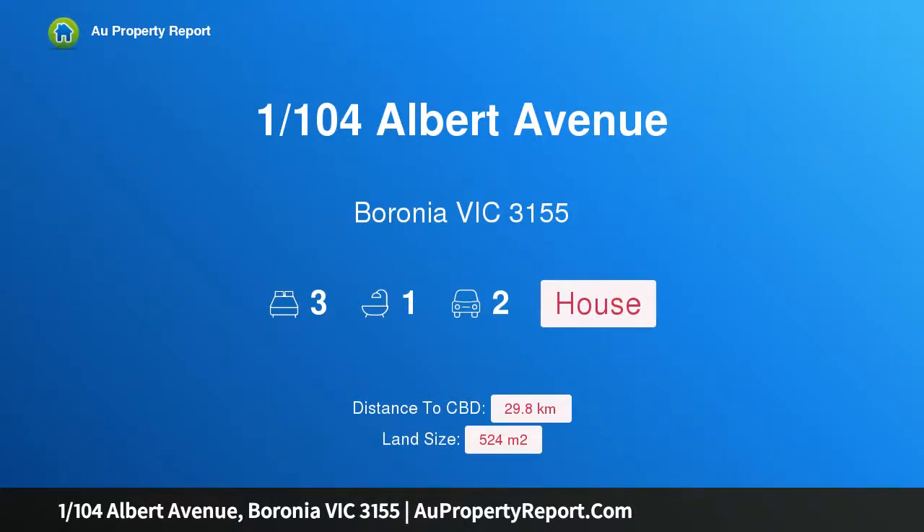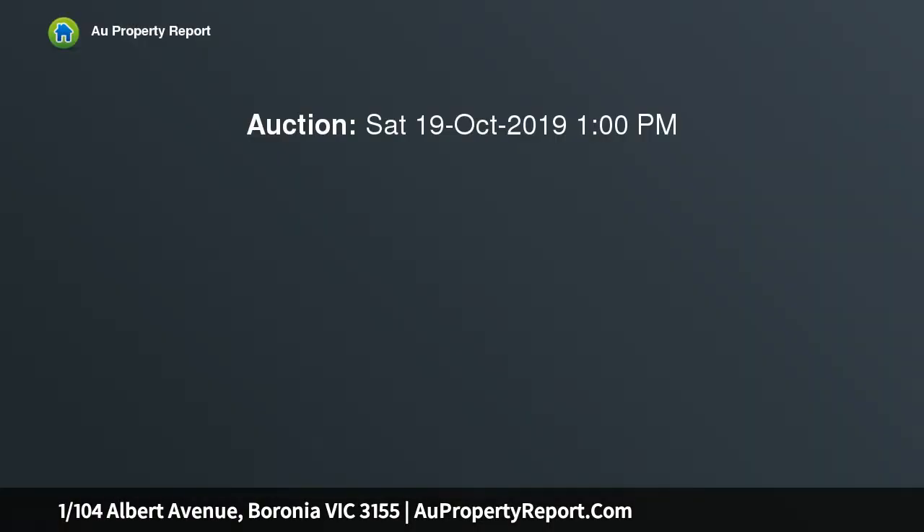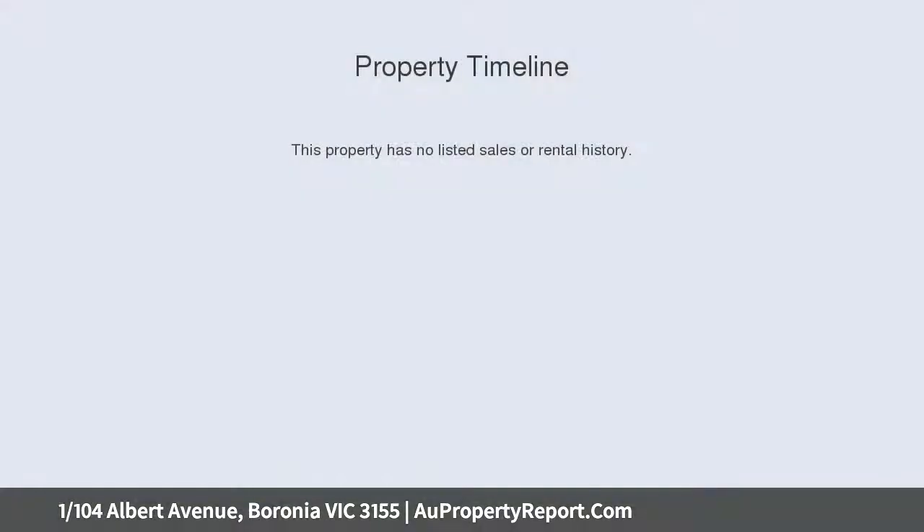I am glad to introduce property 1, 104th Albert Avenue, Veronia, Victoria 3155 — a dream first home, downsizer, or investment. Updated to present an enticing combination of comfort, quality, and convenience, this neatly presented single-level residence on its own title.